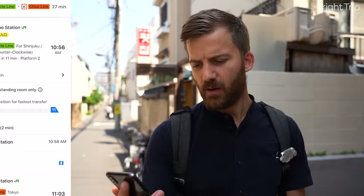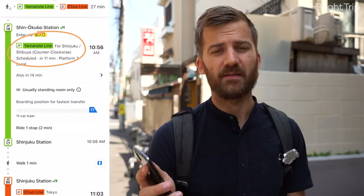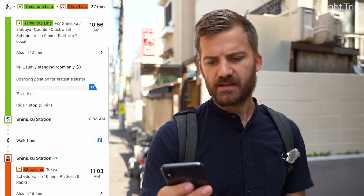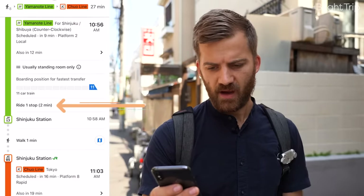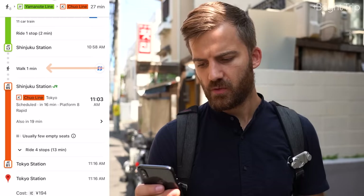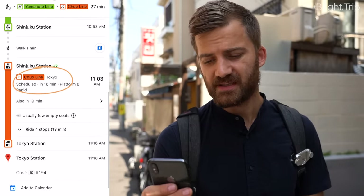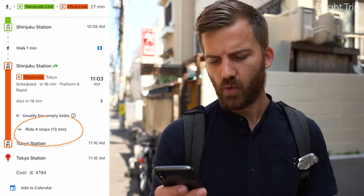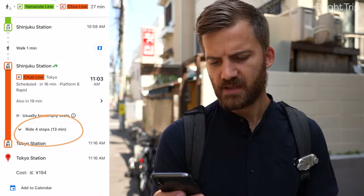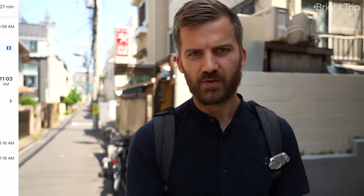Back to Tokyo — when I get to the station, I can take the green line in two different ways. I want to get on the platform that says 'for Shinjuku and Shibuya.' It's going to have me take it for just one stop and get off at Shinjuku Station. From there I walk to the Chuo line, making sure I'm on the platform going toward Tokyo Station. I'll ride it for four stops — about 13 minutes — and arrive at Tokyo Station. The whole journey takes 27 minutes with one simple transfer.